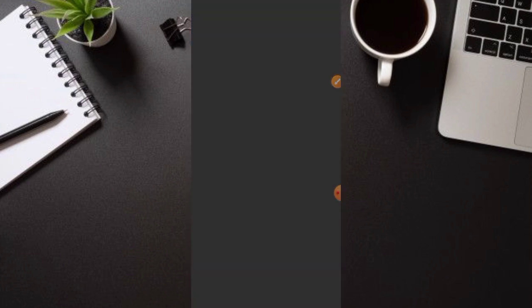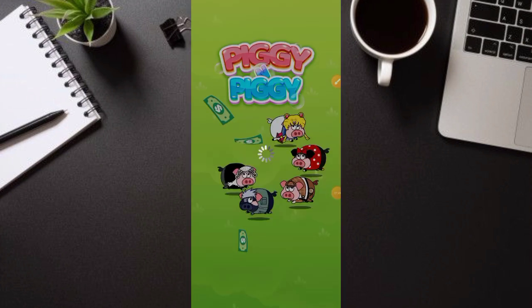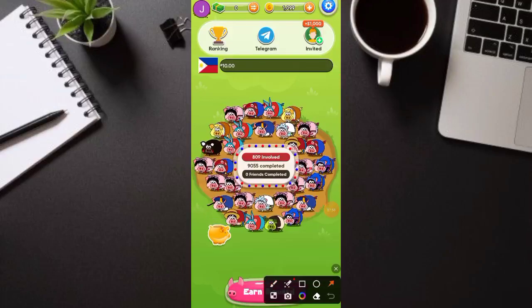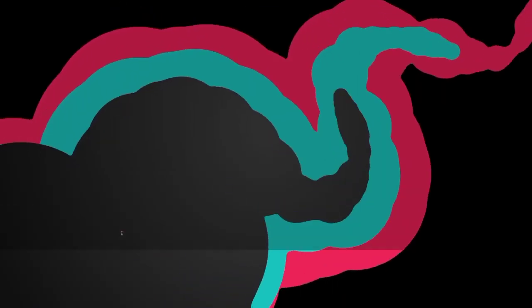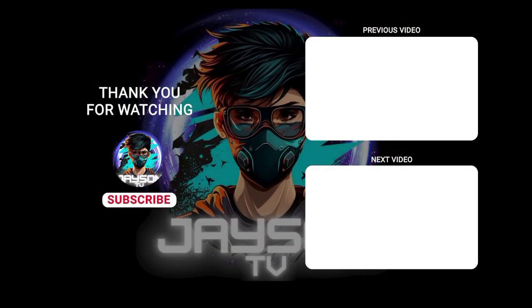Ganoon lang kasimple. So if nagustuhan nyo yung ating video for today, sa mga wala pa nitong Piggy and Piggy, subukan nyo na. Mas maganda na gawin nyo yung task una. Medyo mahirap yung sa matching game kaya doon muna kayo magfocus sa coins — mas madali, at pwede kayong maka-earn daily ng coins doon for free. Hanggang dito na lang tayo, maraming maraming salamat.